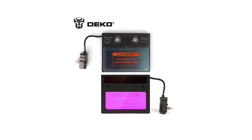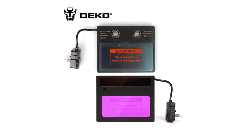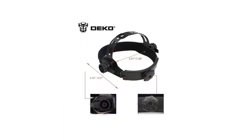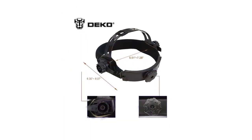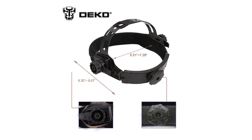The traditional headgear design ensures a secure and comfortable fit, even during prolonged use. The helmet is also solar-powered with a lithium battery backup, providing more than 5,000 welding hours of reliable service without needing frequent battery changes.